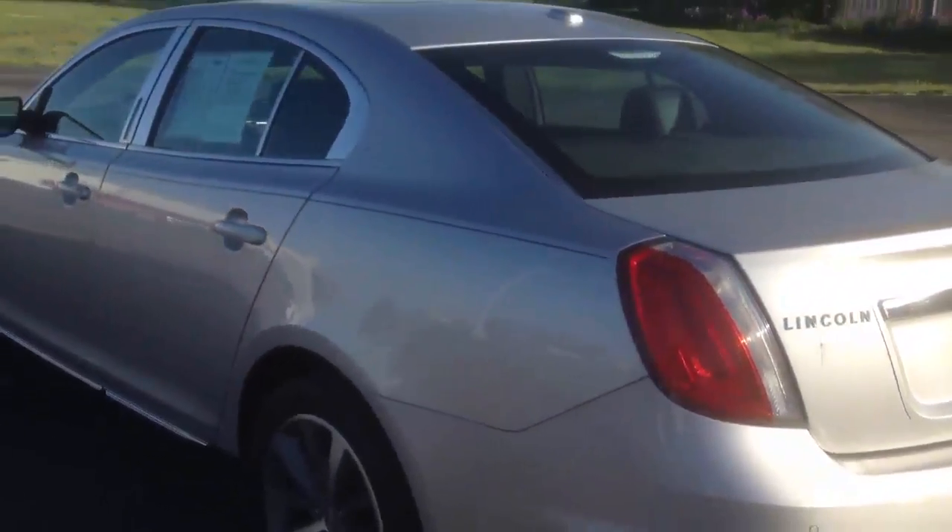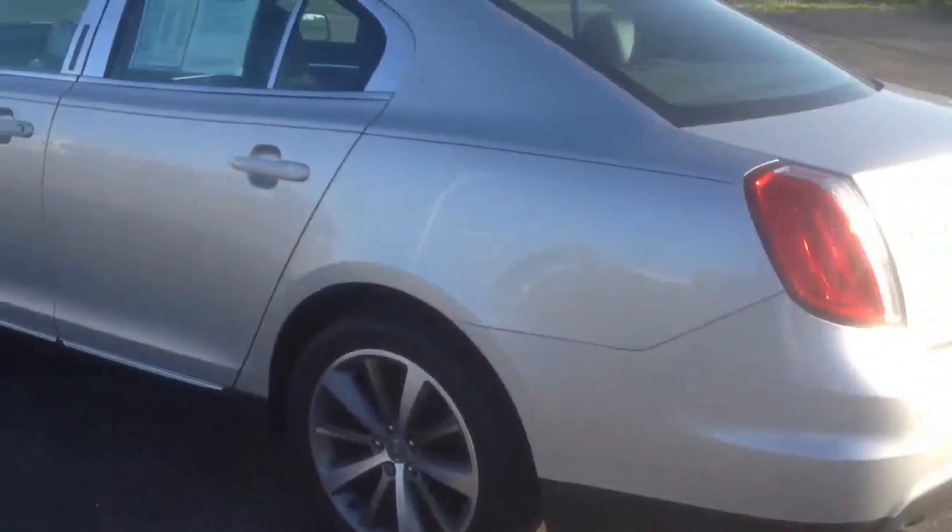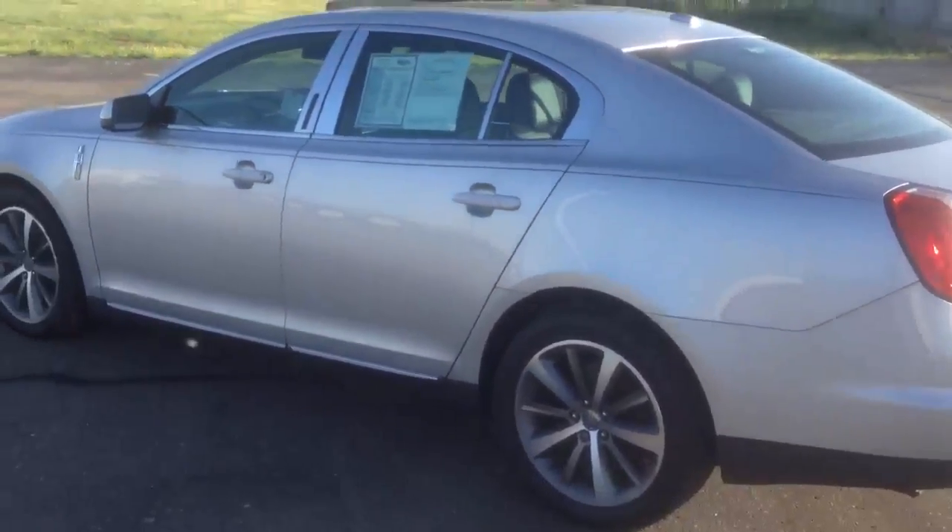Once again folks, this is a 2009 Lincoln MKS. Thanks for stopping by. Until next Monday — bye, thank you!